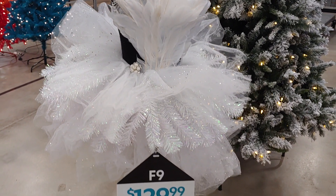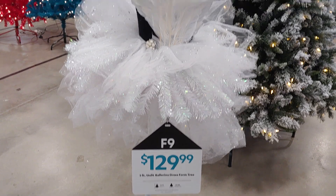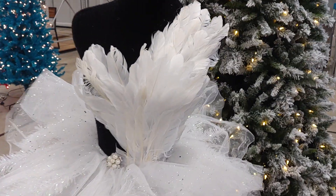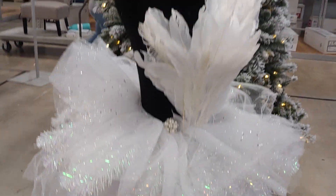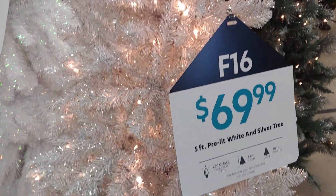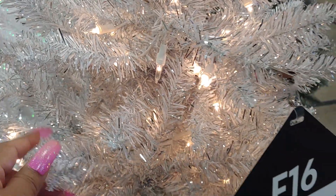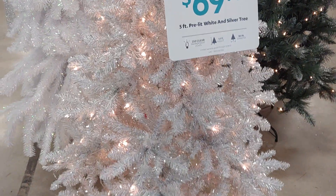Angel dress is pretty. Ballerina dress from the tree. A white tree with silver tinsel — a little pretty five-foot pre-lit white and silver tree.